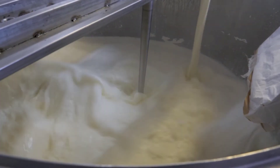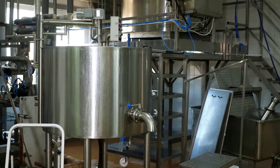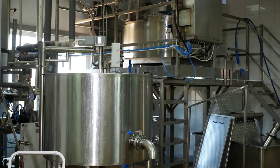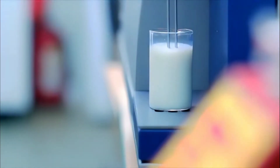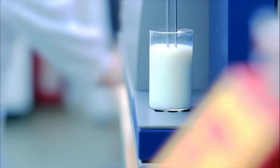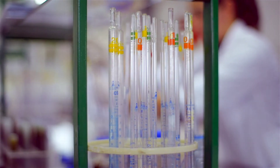Next up is pasteurization, a crucial step named after the famous scientist Louis Pasteur. The milk is heated to a specific temperature using the high-temperature short-time, or HTST, process. This effectively kills off any bacteria in the milk, making it safe for consumption. Pasteurization doesn't just make milk safer — it also extends its shelf life, meaning you can enjoy your favorite dairy products for longer.